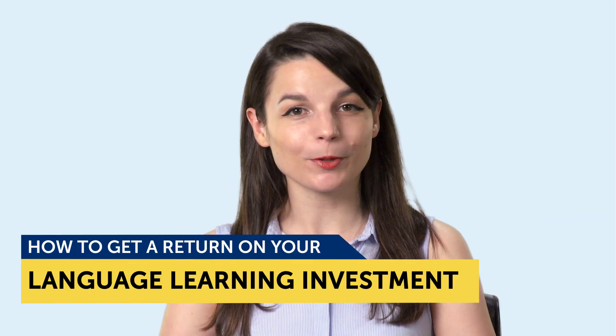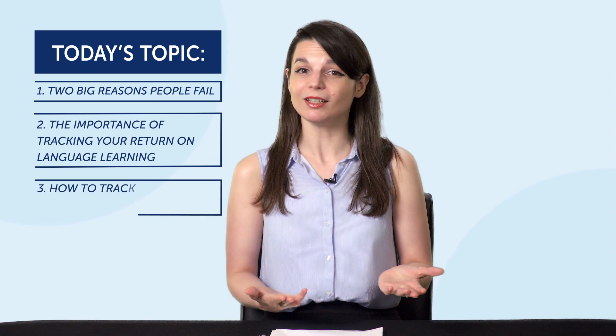Today's topic is how to get a return on your language learning investment. If you're watching this, you're already learning a foreign language. But if you're like most people, you're probably wondering if it's working or if you're getting better. So today you're going to learn: one, two big reasons people fail; two, the importance of tracking your return on language learning; and three, how to track your results and reach your goals.